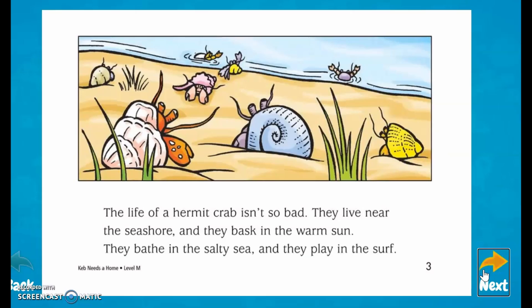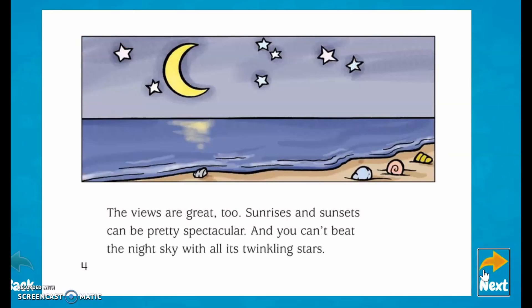The life of a hermit crab isn't too bad. They live near a seashore, and they bask in the warm sun. They bathe in the salty sea, and they play in the surf. The views are great too. Sunrises and sunsets can be very spectacular, and you can't beat the night sky with all the twinkling stars.